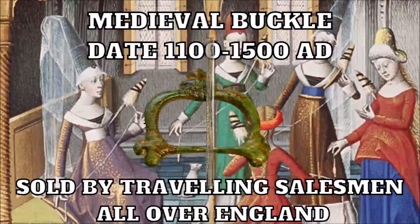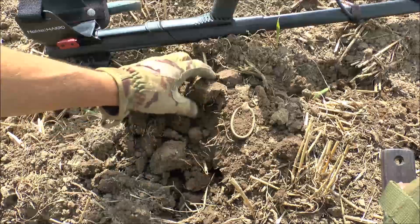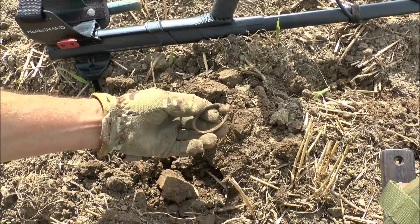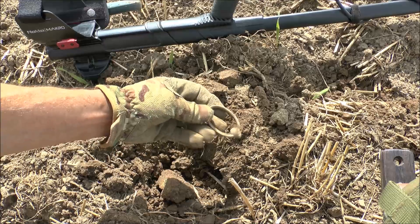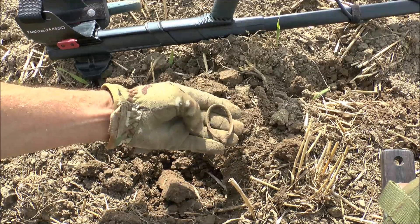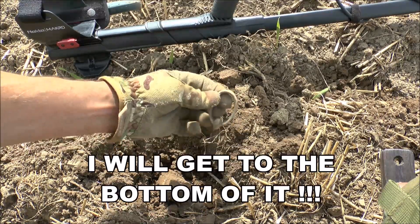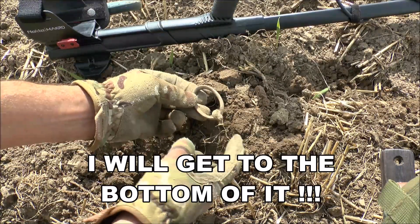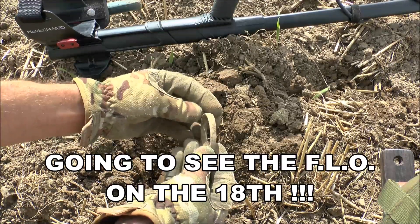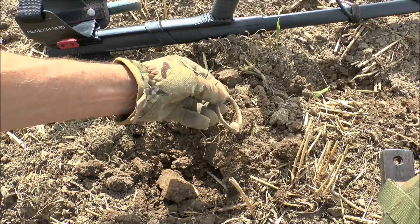Just another quick one, only about four or five inches deep, and it's this little beastie here. Now some people have tried to convince me that these are post-medieval sword hangers, but to be honest I'm not having it — I just think it's a piece of horse tack. I mean, I could be proved wrong. On one or two websites it does say post-medieval sword hanger, but it does look very much like a piece of horse tack. We'll pop that away and see what else we can dig up.